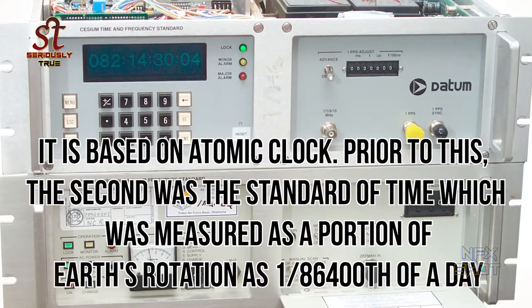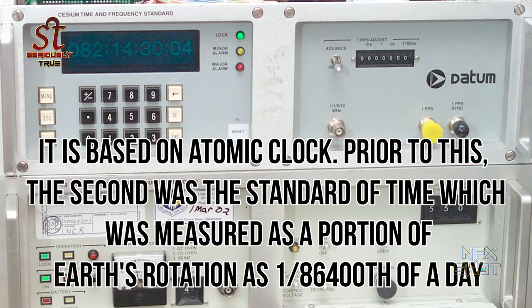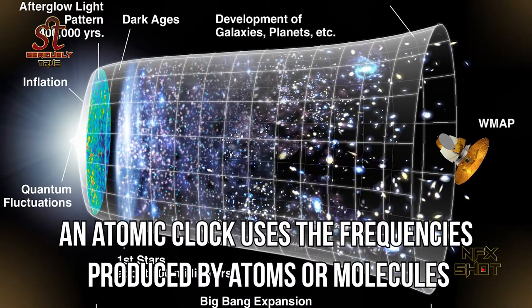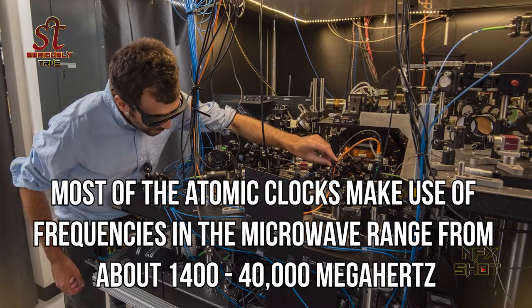The smallest internationally accepted unit of time is the atomic second, and it is based on the atomic clock. Prior to this, the second was measured as a portion of Earth's rotation — as 1/86,400th of a day. An atomic clock uses the frequencies produced by atoms or molecules, and time is measured by counting the number of vibrations.